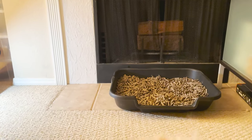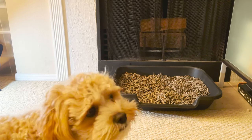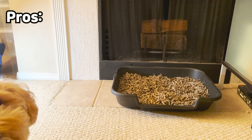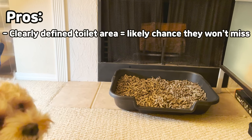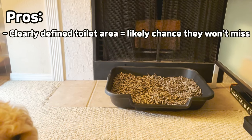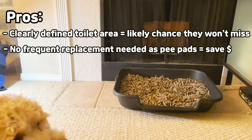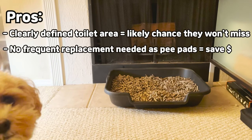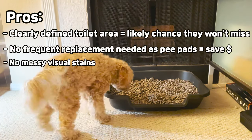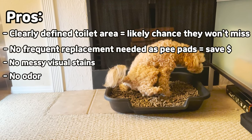We tried pee pads, fresh patch, but eventually converted over to using dog litter. It's basically the same concept as cat litter but for dogs. The reason we chose this is because they have a clearly defined toilet area with raised sides to help prevent urine or stool from getting on the floor, so a higher chance that Olive won't miss. Another reason is that we don't need to replace it as often as pee pads so we save cost. We also don't see any visual stains as we have with pee pads and they're easy to clean up as long as you're proactive with cleaning up once in a while.